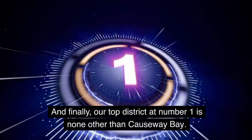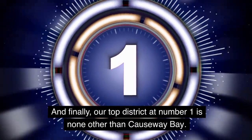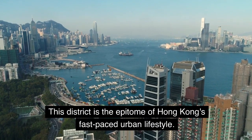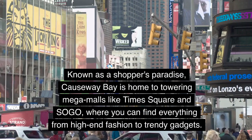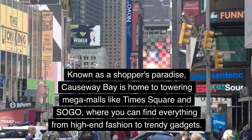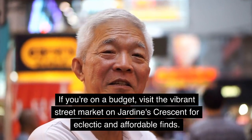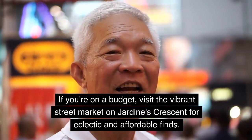And finally, our top district at number 1 is none other than Causeway Bay. This district is the epitome of Hong Kong's fast-paced urban lifestyle. Known as a shopper's paradise, Causeway Bay is home to towering mega-malls like Times Square and Sogo, where you can find everything from high-end fashion to trendy gadgets. If you're on a budget, visit the vibrant street market on Jardines Crescent for eclectic and affordable finds.